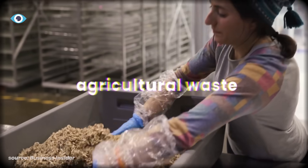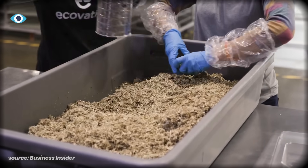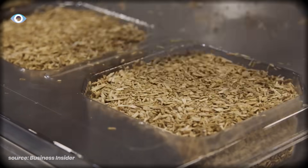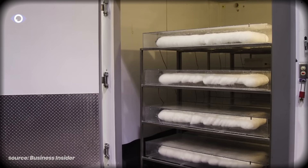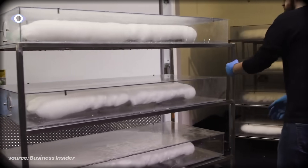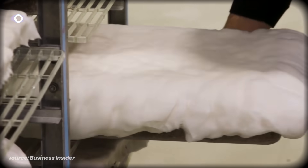You take agricultural waste—corn stalks, hemp fiber, sawdust, literally the stuff farmers burn or throw away—mix it with mycelium spores, pack it into whatever shape you want. Then you wait. Over 5 to 7 days, the mycelium colonizes everything. The threads spread through every gap, digesting and binding. The material gets progressively denser as the fungal network strengthens.